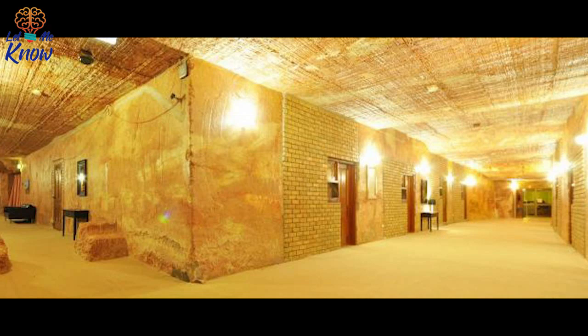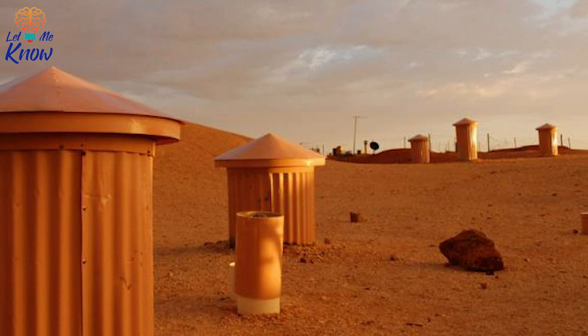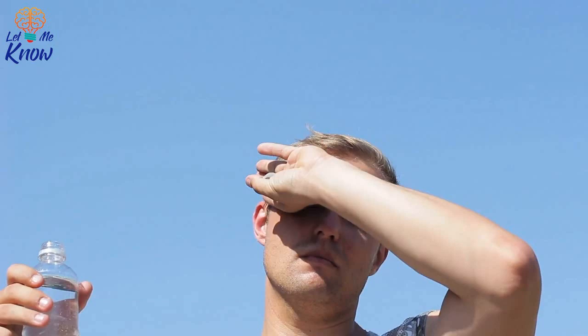You would never know there was a booming mining town from the surface. The only evidence that people might live there is the ventilation pipes sticking up from the ground. These pipes allow oxygen into the caves and also allow the CO2 to escape. The name of the town is derived from the aboriginal term Koopa Pitti, which translates to 'white man's hole.' Besides the ventilation pipes, the only thing above ground is the entrance to each dugout, right in the side of the limestone hills.